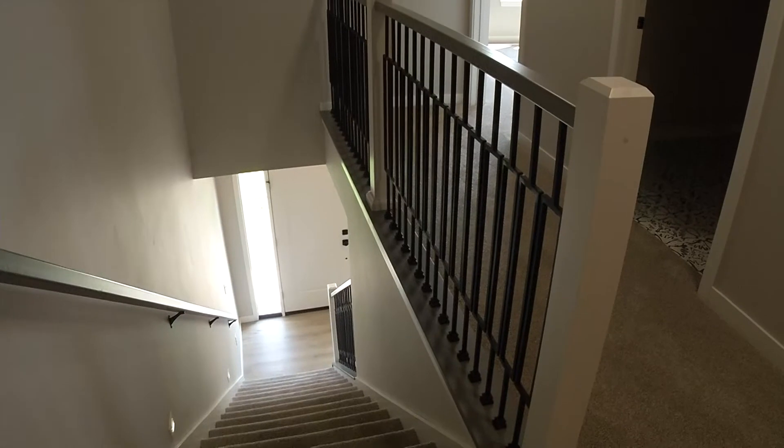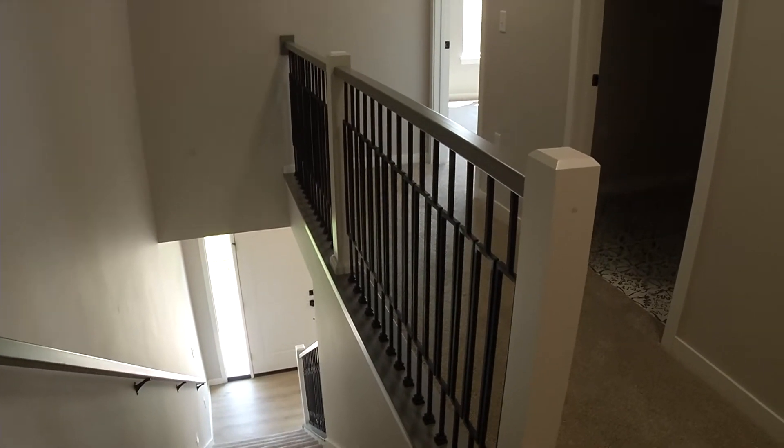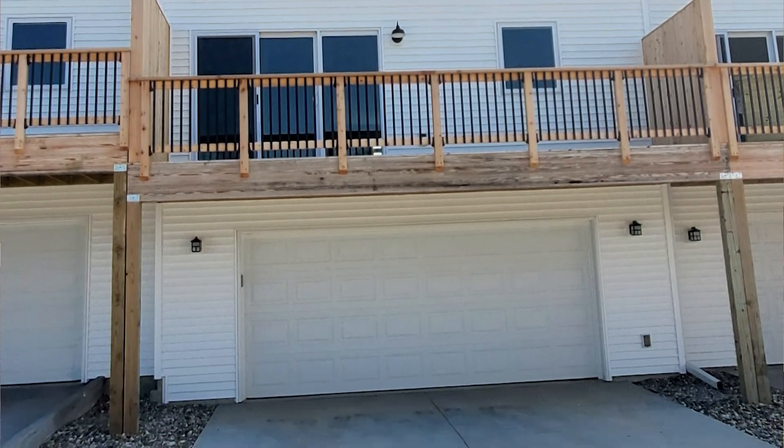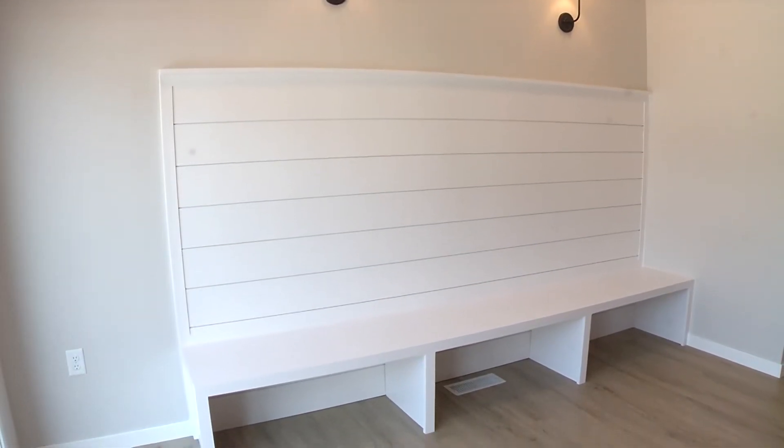This townhome features an upgraded thermostat with wi-fi capabilities, wi-fi garage door openers with battery backup, and a custom built-in bench with shiplap.